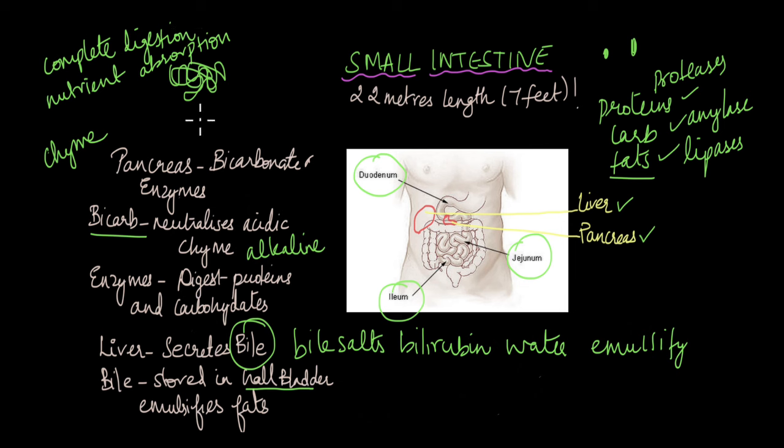The process by which food is completely digested and nutrients are absorbed is known as assimilation, and assimilation is what takes place in the small intestine. The digestion of food may take place in the duodenum, but the absorption process continues as food passes through the jejunum and the ileum as well, so the entirety of the small intestine is involved in assimilation.